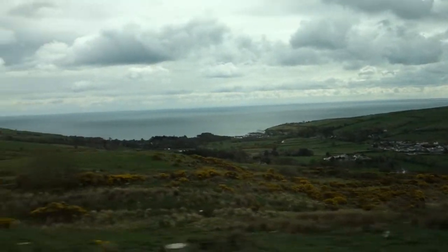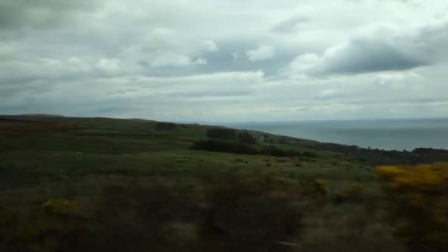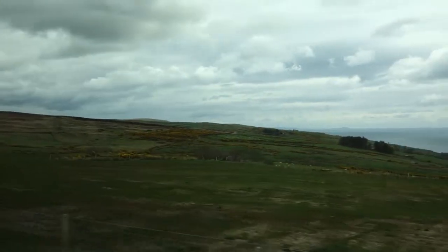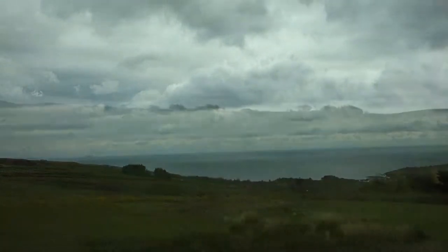OK guys, we're at the top of the glens now. We're going to make our way down into a little town called Ballycastle and then we're only 4 miles from the Carrick Green Road Bridge. This area is all preserved, it's a sign.